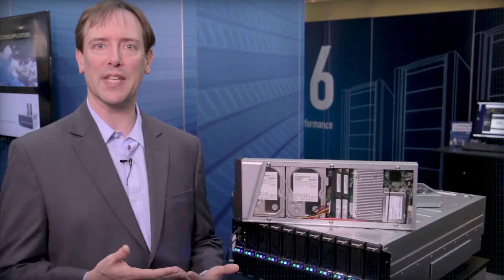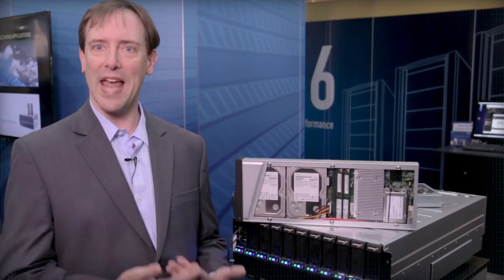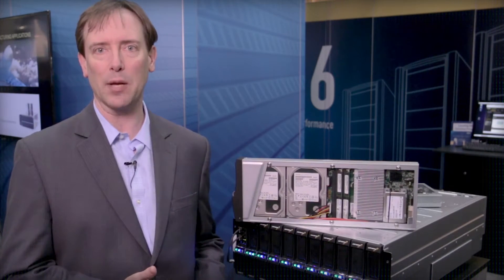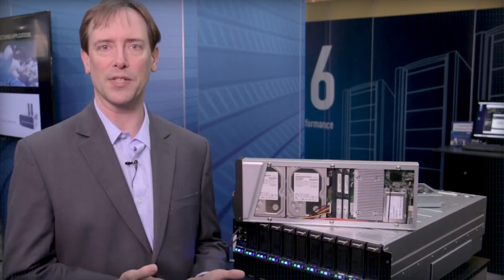We describe our system as hybrid scale-out NAS because we use NAS protocols and you can scale the system up to a phenomenal 150 gigabytes per second from 100 shelves in a single file system.